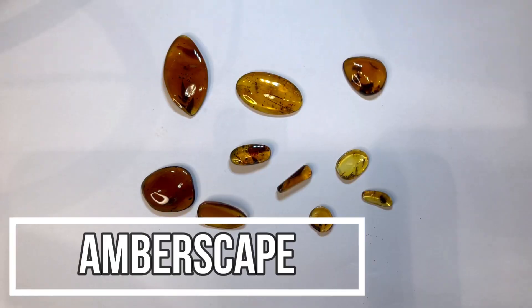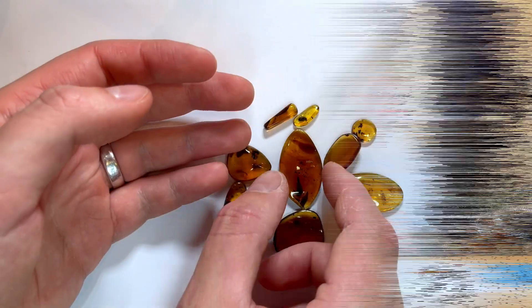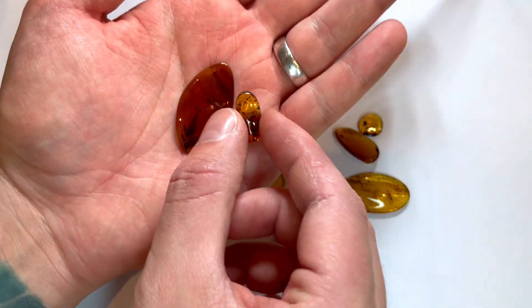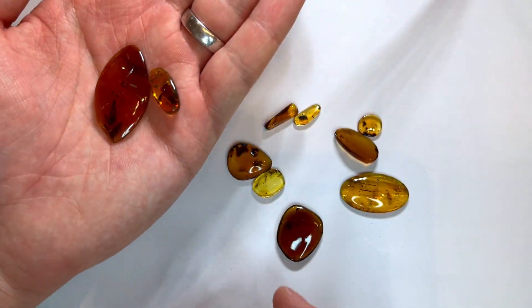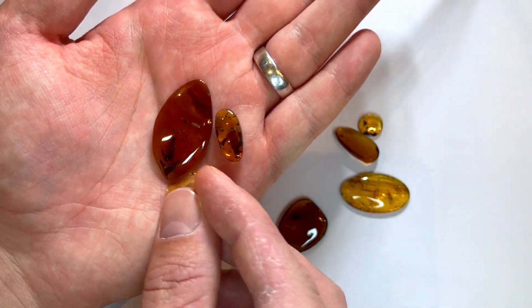Hey guys, Jarek here and welcome to Emberscape. Once again I prepared 10 more pieces of amber and we will make photos today. Let's see what kind of variety I have. Quite a few pieces — two plants, not sure what kind, we will see only after the microscope. We have a nice wasp; I know exactly what it is, it's very impressive and rare.